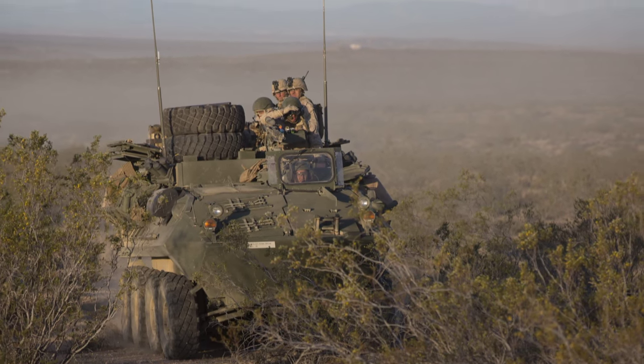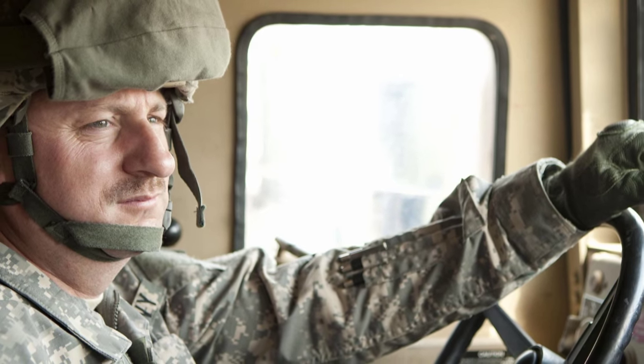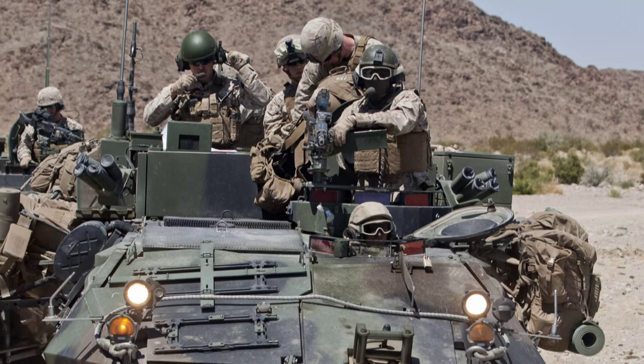There are four types of individual augmentee duty assignments: Global Support, Manpower Management, Reserve Component Mobilization, and Overseas Contingency Operations Support. For more information on individual augmentee duty, visit the IA website or contact your detailer.